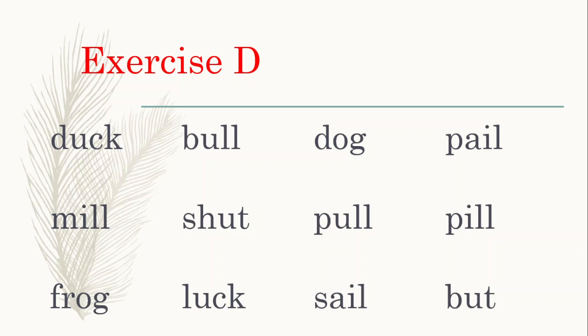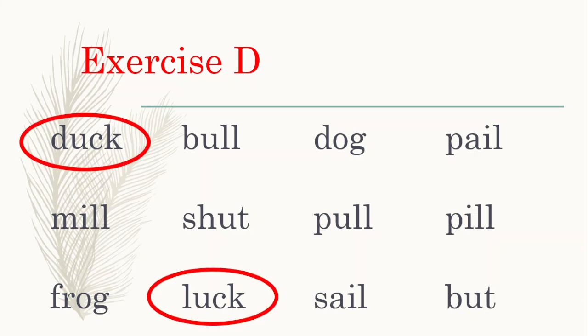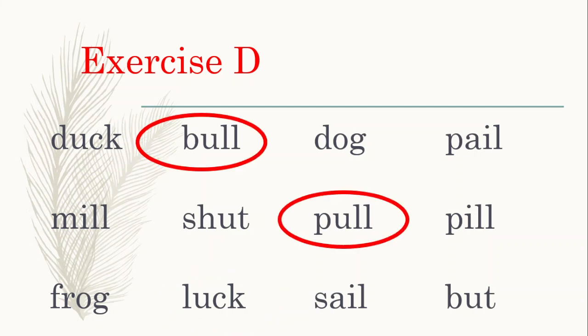Now you can see a set of words here. I'm going to ask which words rhyme. Rhyming words have the same ending sound — for example, hat and cat are rhyming words, the ending sound is 'at'. Which word rhymes with duck? Duck and luck are rhyming words. Which word rhymes with bull? Pull — very good.